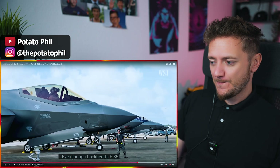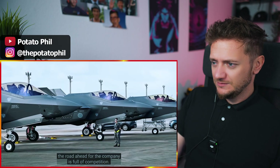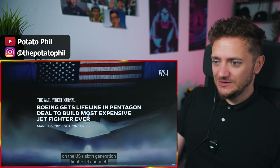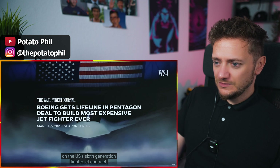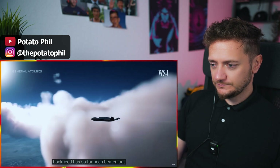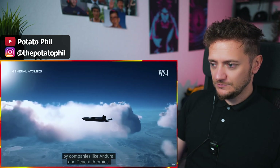Even though Lockheed's F-35 will continue to fly for years, the road ahead for the company is full of competition. They look so smooth and cool. Lockheed lost out on the U.S.'s sixth-generation fighter jet contract, which went to Boeing. And for CCA prototype contracts, Lockheed has so far been beaten out by companies like Anduril and General Atomics.